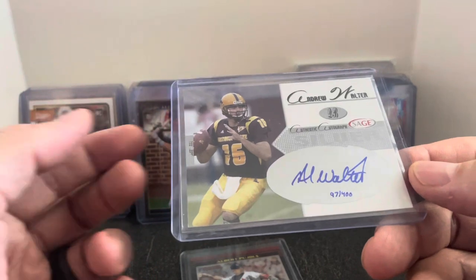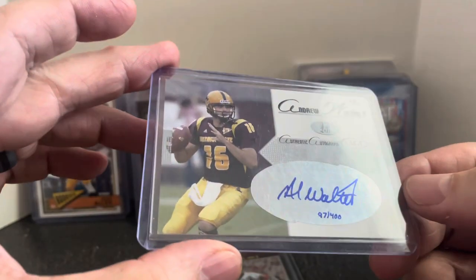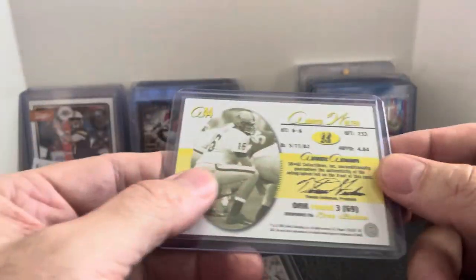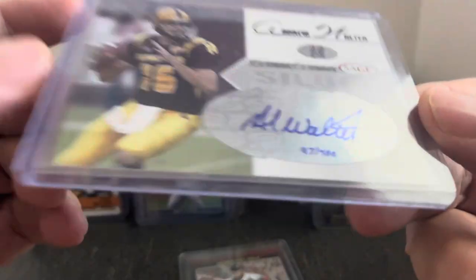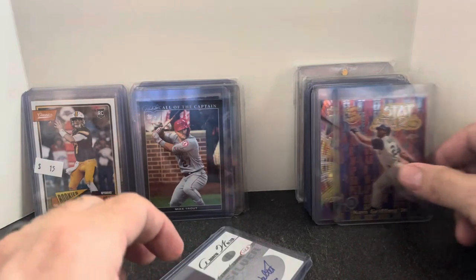This one I bought just for being a local guy — Andrew Walter from Arizona State. This is something I'll sell in my collectibles booth for five bucks. There'll be an ASU fan that'll come in and buy this. I think I have another ASU guy coming up as well. This one is serial numbered out of 400 — it's the silver version, so it's a little more rare.